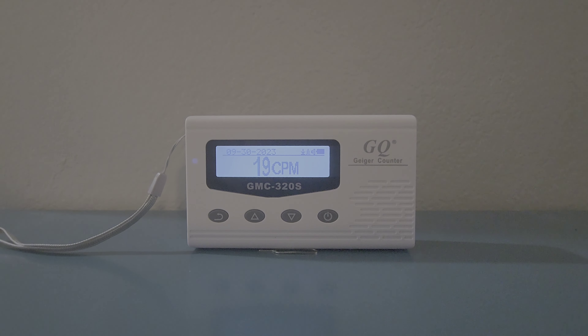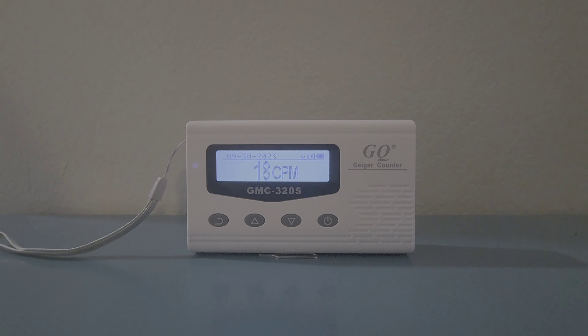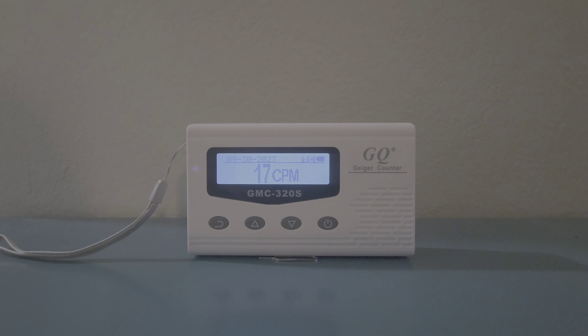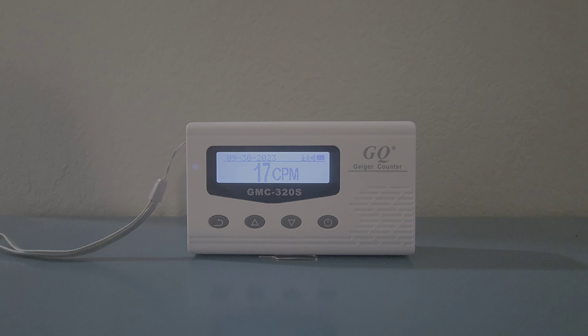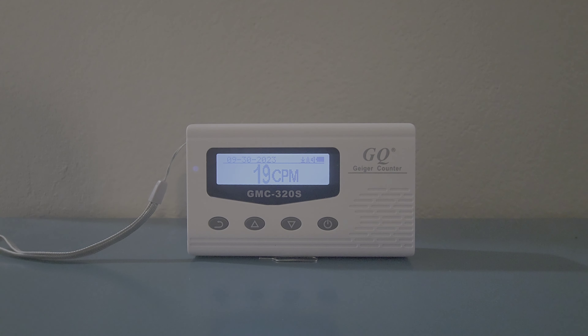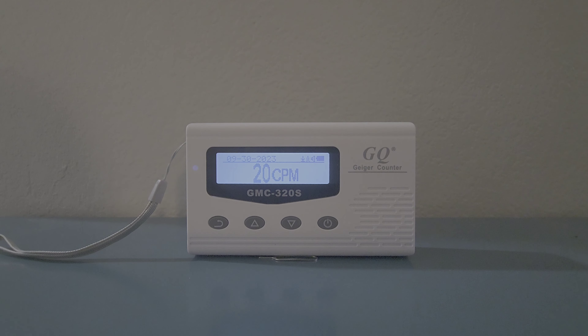Hello, today I'm here with another video showing you how to measure radioactivity inside or outside your house. If you are worried about the presence of radioactivity, I highly recommend you get this — a GQ Geiger counter. The model number I bought is GMC 320s, and as you can see it is currently showing 21 counts per minute.